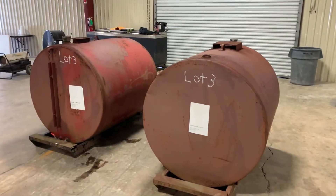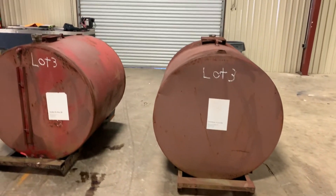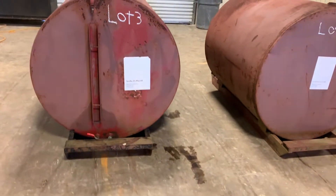We're going to do a walk-around video on this set of 300-gallon fuel tanks. They are mounted to C-channel skids, so it makes it easy to move around. It has the brackets on the top — if you want to mount an electric motor or something to pump your fuel, you can.